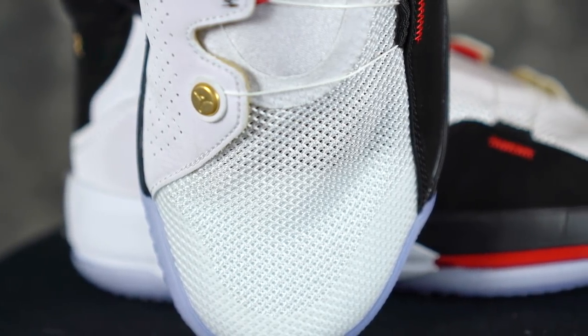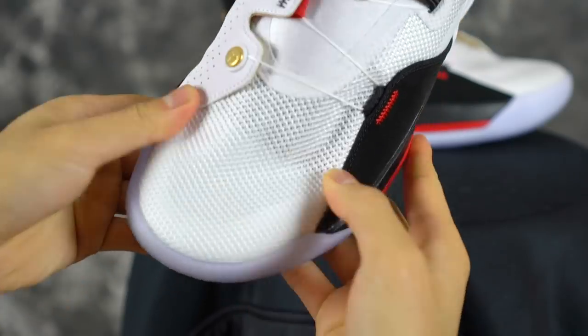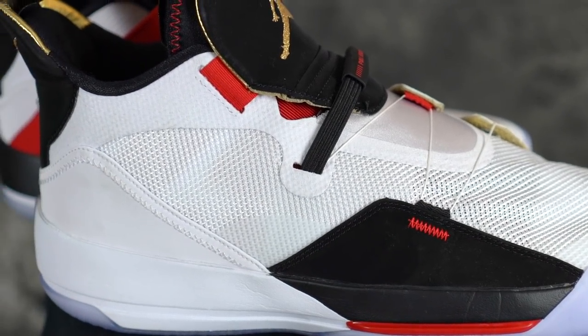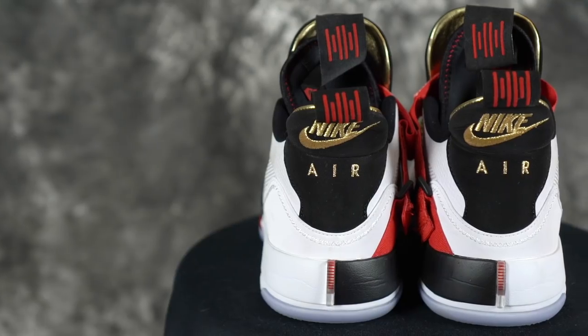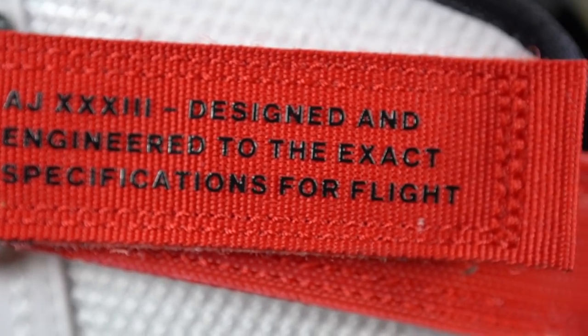Moving on to materials — it's basically a mesh, maybe ballistic. It's like a nylon mesh; it's super breathable and pretty thin, though there's an underlying layer underneath. That top layer is really really thin. You have some touches of synthetic suede on the lateral side and also up at the heel counter, which kind of reminds me of the Jordan 3 design. Some colorways have elephant print there, which makes it look even more like the 3. It says 'Nike Air' on the back with gold stitching — looks super dope. And there's a strap on the medial side; it's a red strap that says 'Air Jordan 33 — Designed and Engineered to the Exact Specifications for Flight.'